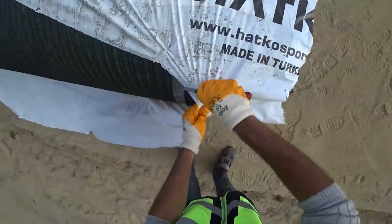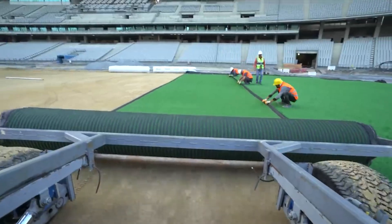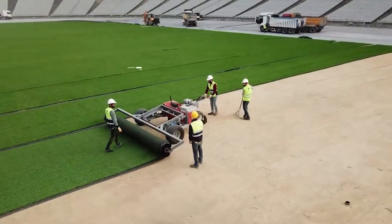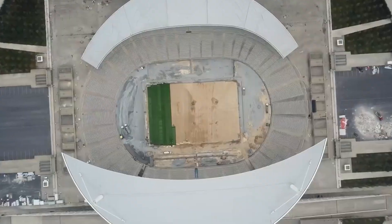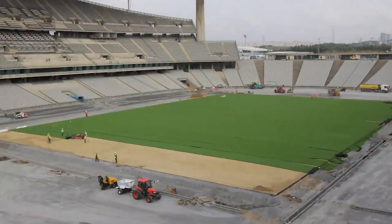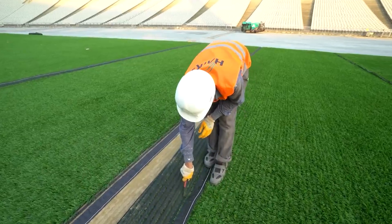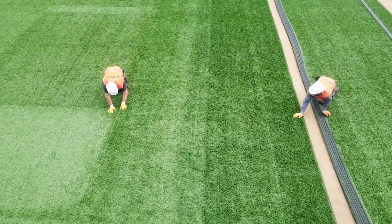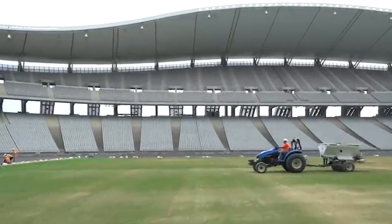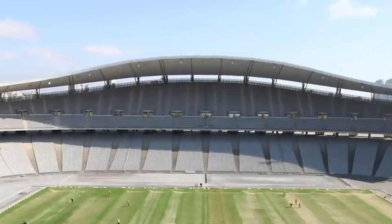Imagine Hatco Hybrid Grass as a team of dedicated trainers, carefully nurturing a lush natural grass carpet while reinforcing it with a strong network of synthetic fibers. These fibers, strategically placed within the natural grass, provide support and stability, reducing wear and tear and extending the playing surface's lifespan. The result is a surface that can withstand intense competition while providing the natural feel and aesthetics that athletes and spectators appreciate. Hatco Hybrid Grass is ideal for high-traffic fields, allowing for more playing time without sacrificing performance or safety.